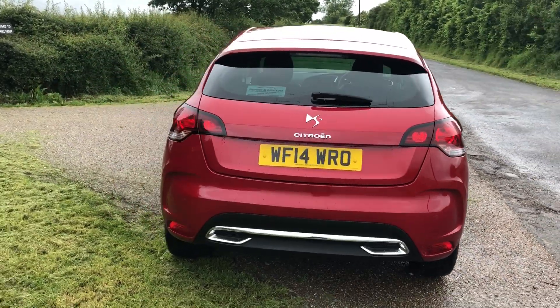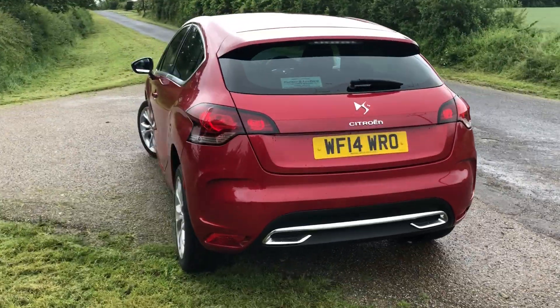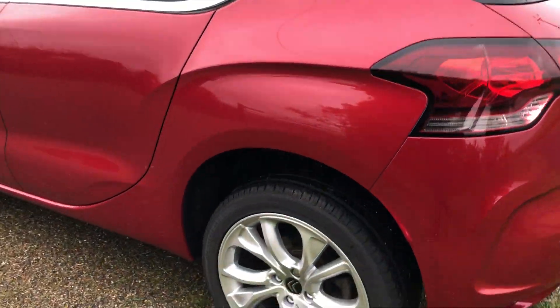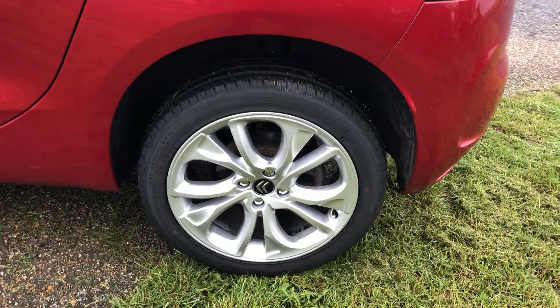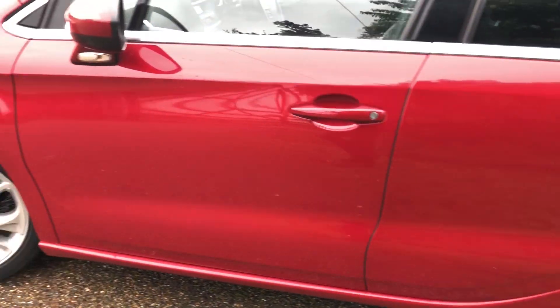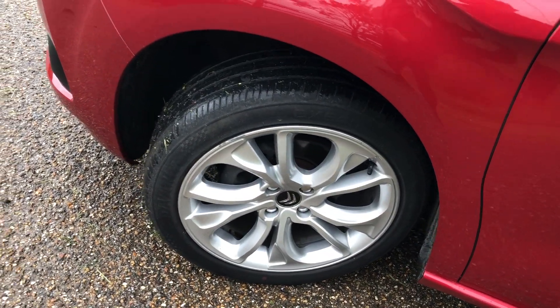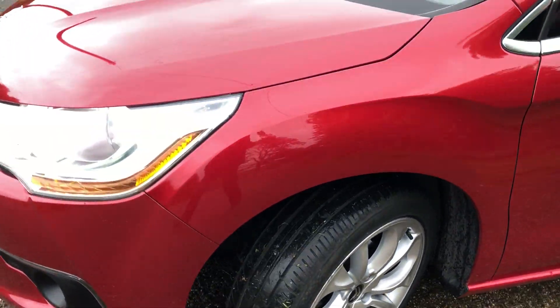The colour is Ruby Red and it really stands out well — really nice. Bodywork is all nice and clean as you'll see as we go through. Wheels are all nice and tidy with good tyres all round. There's a small mark on the outer edges of the wheel, but very minor for the age of the car.